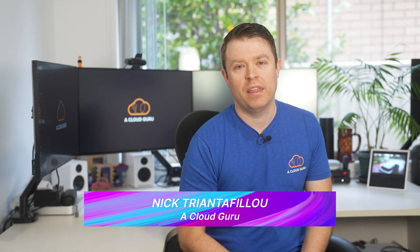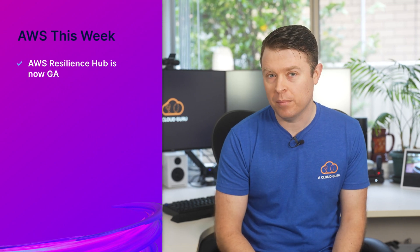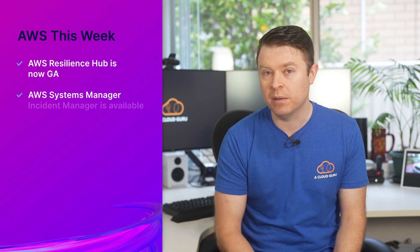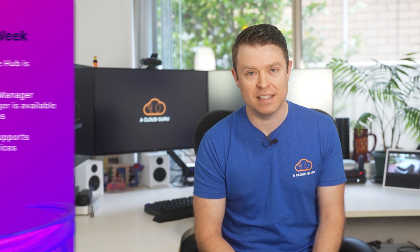Hey Cloud Gurus. Welcome back to another AWS This Week. There's lots of goodies for you this week from AWS, which all have to do with keeping your services running well. AWS Resilience Hub is now generally available, AWS Systems Manager Incident Manager is available in seven new regions, and AWS Backup supports a few new services. It's AWS This Week with me, Nick Triantafilou.